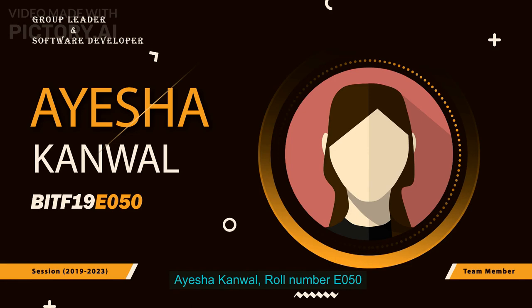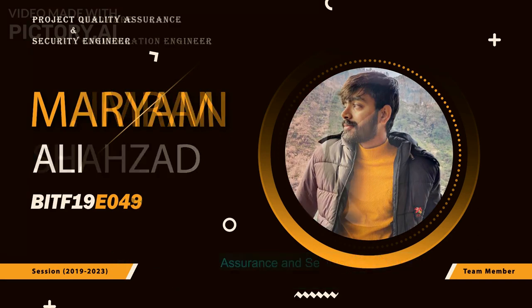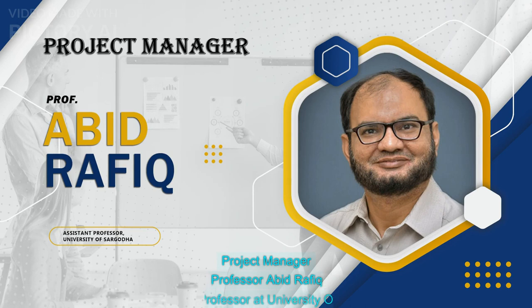Project leader and software developer: Isaq Eml, Role number 50. Project UX/UI designer: Barry Zanim, Role number 31. Project hardware and network communication engineer: Muhammad Emren Shadzadi, Role number 43. Project quality assurance and security engineer: Mariam Ali, Role number 49. Project supervisors: Professor Wasseem Ahmad and Professor Farrow Javed, Lecturer at University of Sargodha. Project manager: Professor Abed Rafik, Assistant Professor at University of Sargodha. Thanks for watching.